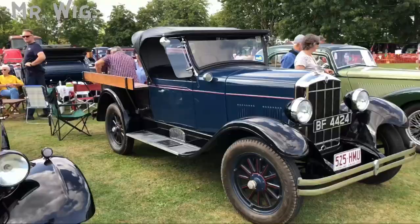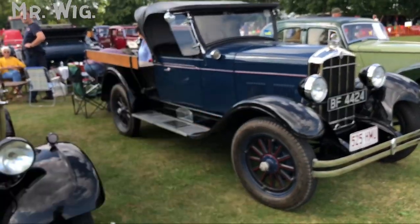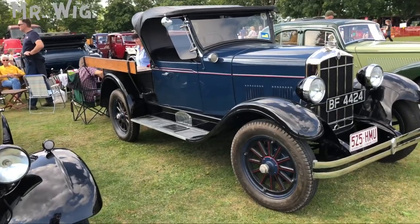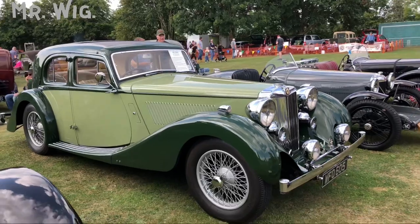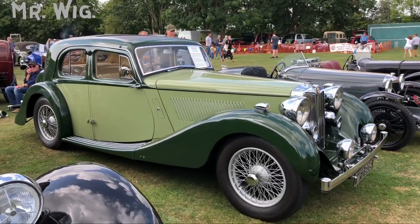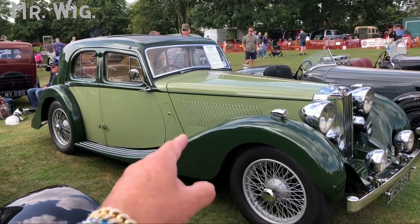We came across a Rugby car here — a cool car with a lovely shape. And this MG is outstanding. Beautifully done — I love the dark green with the light green.